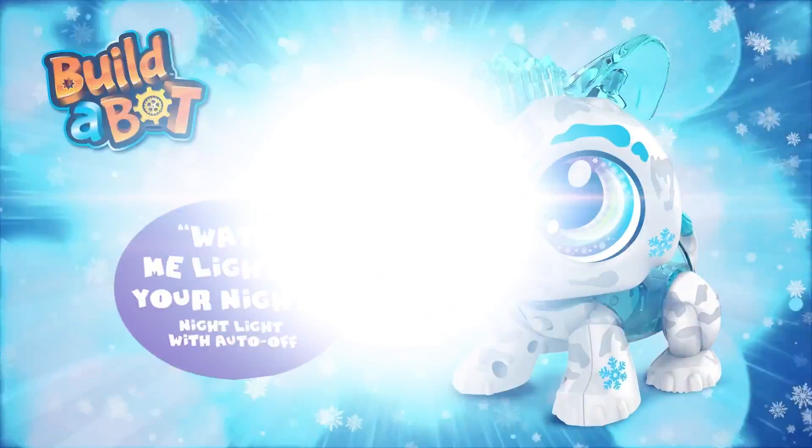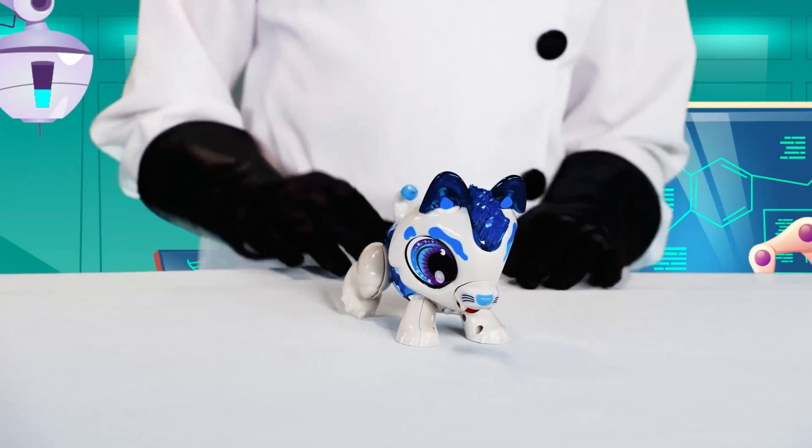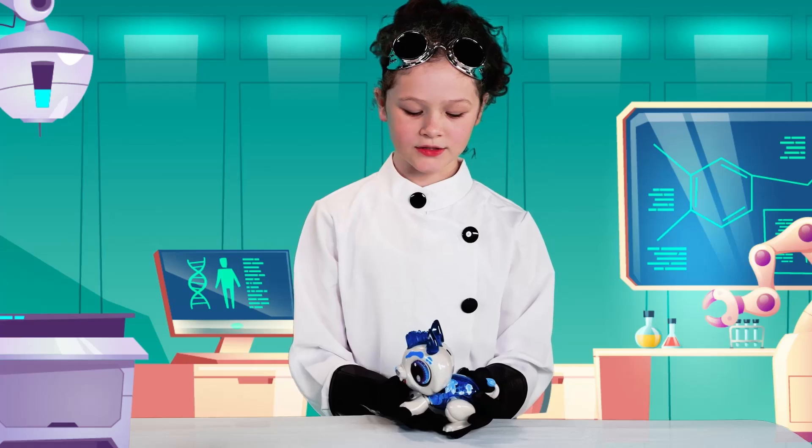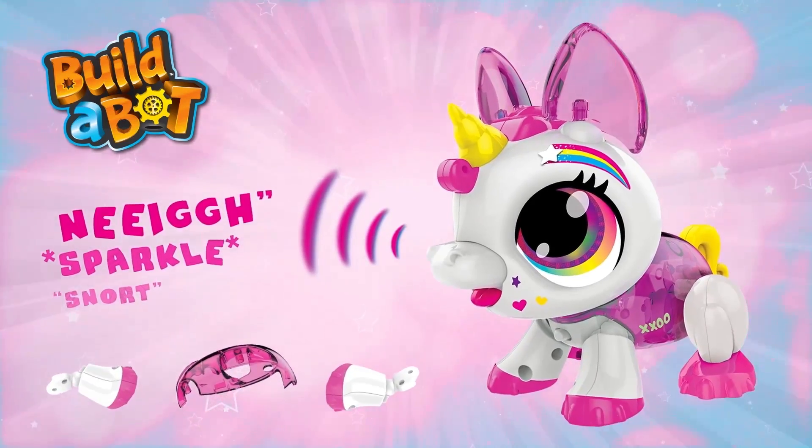Daisy, what does yours do? When you lift up its tail, it moves and it lights up and changes colour when you pet it. But Piper, what does yours do? I can make sounds to play with it.